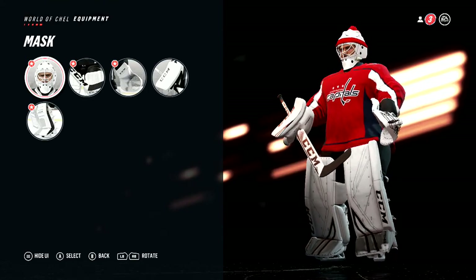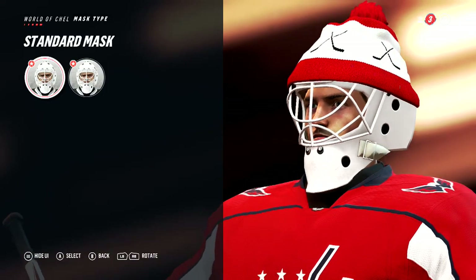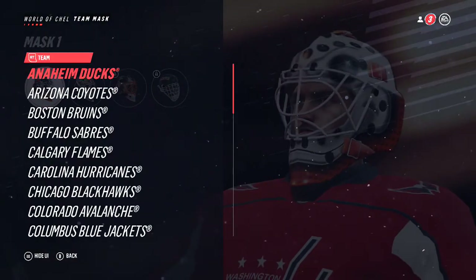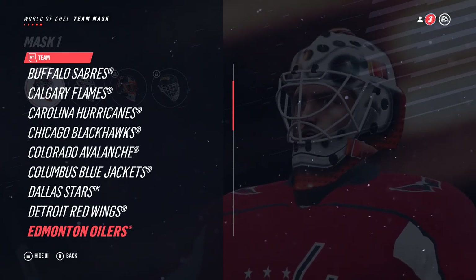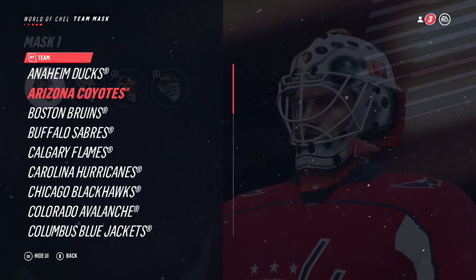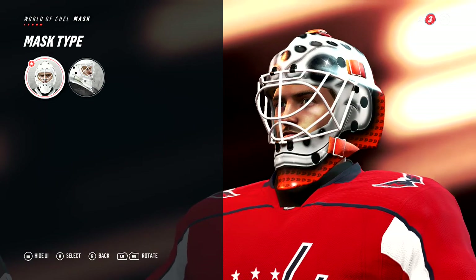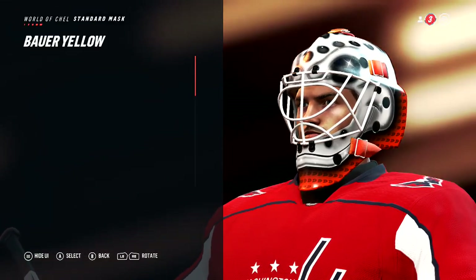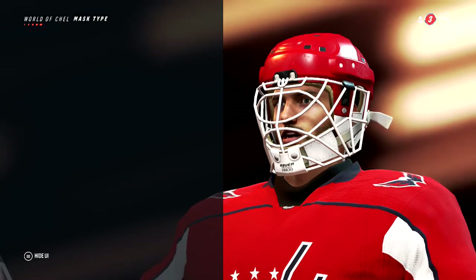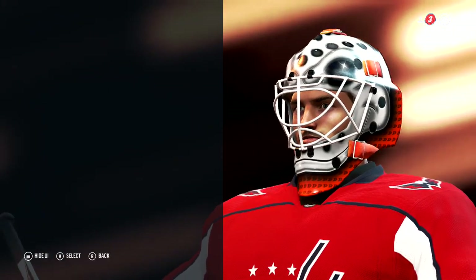Equipment — shouldn't really be all that much to change; I'll swap the mask. Checking team masks — I bet I have the Anaheim Ducks mask. Let me see which standard masks I have. Not too bad, but going with the team mask — there we go. The Anaheim Ducks symbol kind of matches our look.